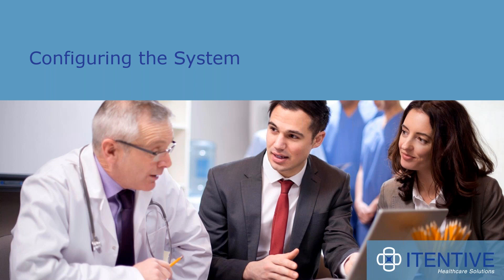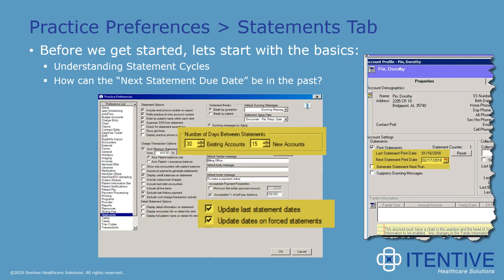We're going to divide and conquer these issues, starting with system configuration. If there's one thing you can say about NextGen, it's that there are a lot of preferences. It's highly configurable and you get lots of choices. The bad news is there are lots of choices, and sometimes the wording isn't particularly self-evident — and that's specifically true when it comes to patient statements. Today we're going to make sure you're setting yours up to get the desired results.